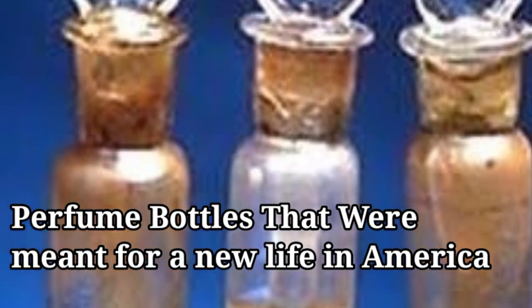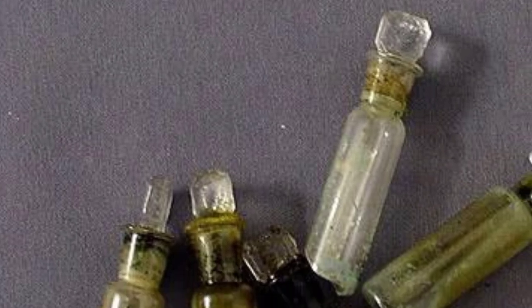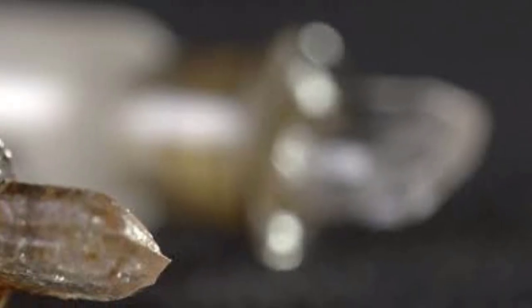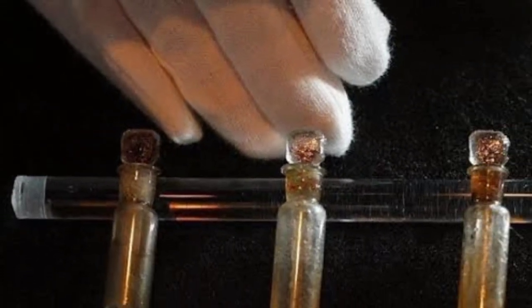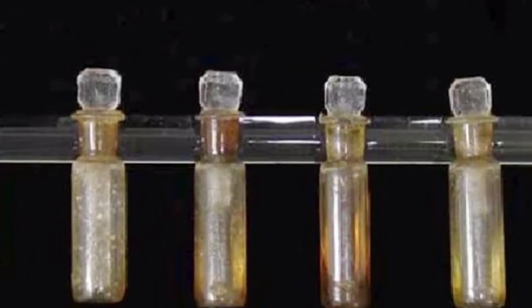When German-born chemist Adolf Salfeld boarded the Titanic, he did so with a satchel full of various perfume bottle samples, all of which were found in the ship's wreckage. Salfeld, a first-class passenger, had intended to open his own fragrance shop in America, a dream he sadly never realized.